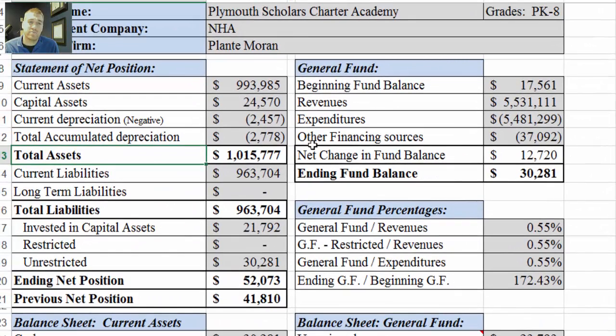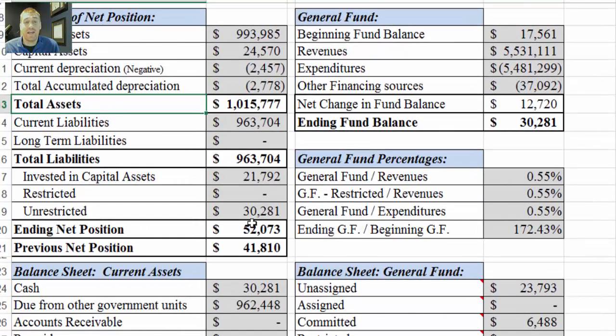We'll go back to the sheet. Down here we have ending net position — that would be the June 30th, 2014 ending net position, which is the current one for this audit review. And then previous is the June 30th, 2013 ending net position. So it's just a means of comparing the two.